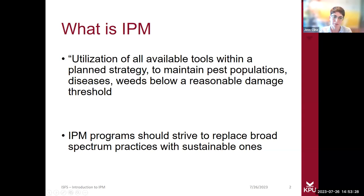The idea of IPM programs — because it is a program with a set of tools, not one single answer to how to deal with a pest — it should be striving to replace broad-spectrum practices. Broad-spectrum practices have traditionally been used to deal with pest populations that kill basically everything, rather than just targeting the pest, weed, or disease that you're trying to get rid of.